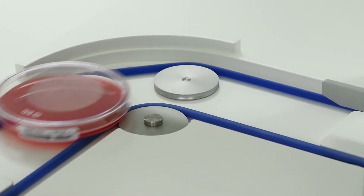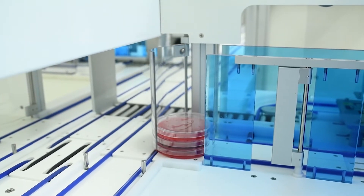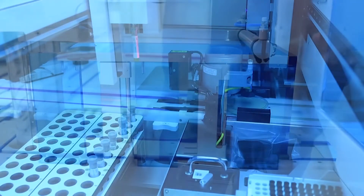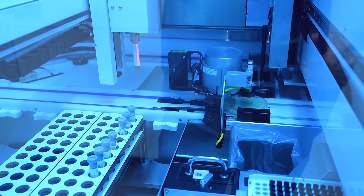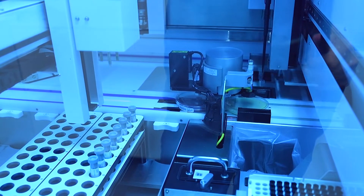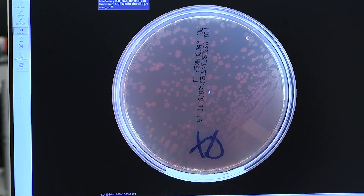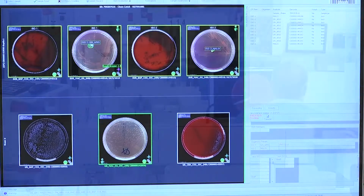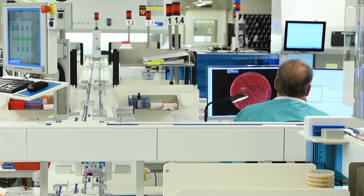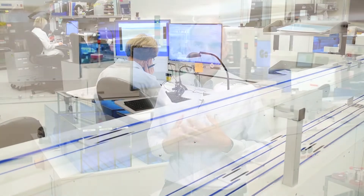In a microbiology lab, we're responsible for identifying infections that might be occurring in a patient. A patient goes to the physician, the physician thinks the patient has an infection, they collect a sample and send it to our lab, and we try to determine what organism or organisms would be causing that infection. Things like strep throat, Lyme disease, tuberculosis, or HIV — we would do testing for that to make that diagnosis.